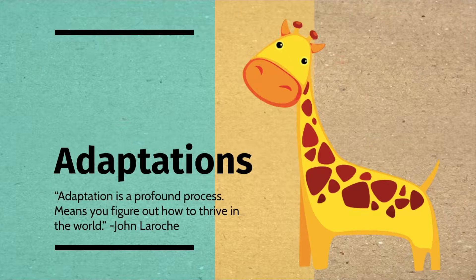Adaptations. Adaptation is a profound process. It means you figure out how to thrive in the world. John LaRoche.